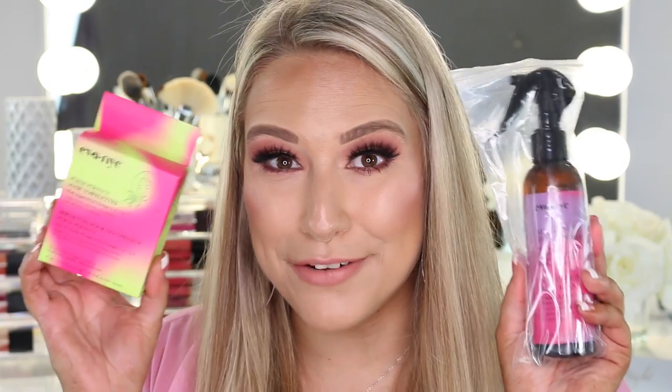The next package is from Eva NYC, and I've never tried their products. They sent over two different things. The first is a Magic 10-in-1 Primer with argan oil and sunflower seed oil — 10 benefits in one miracle formula for all hair types. You shake the bottle and lightly mist through damp hair prior to detailing or heat styling. I'll definitely give this a whirl since my hair's been kind of dry lately.